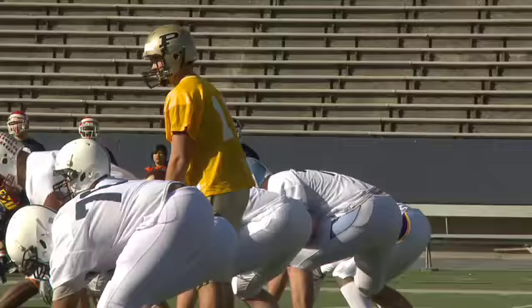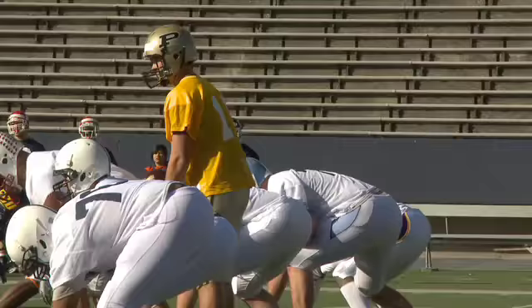Curtis Painter doesn't have the gaudy upside of the top three junior quarterbacks, but he'll be a great late pick for a team that needs a pro-ready backup. And if he ends up starting, he might be tough to displace.